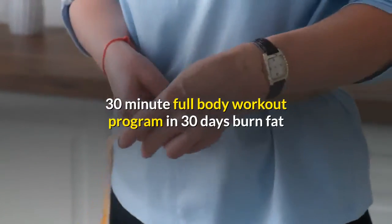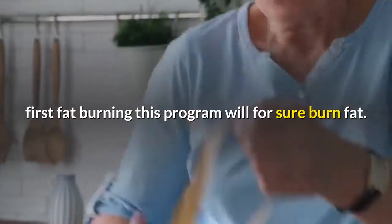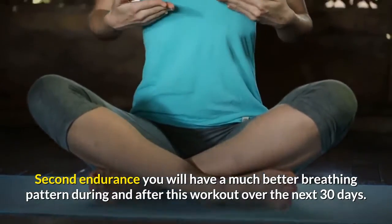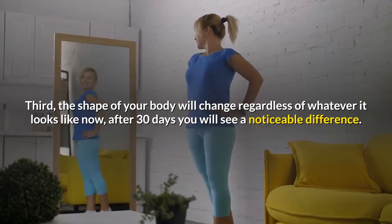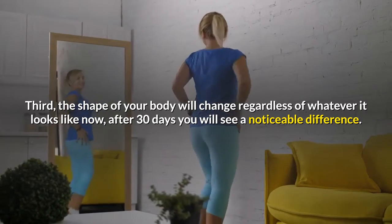This is a 30-minute full body workout program — 30 days to burn fat. This running program consists of three main parts: first, fat burning — this program will for sure burn fat. Second, endurance — you will have a much better breathing pattern during and after this workout over the next 30 days. Third, the shape of your body will change; after 30 days you will see a noticeable difference.